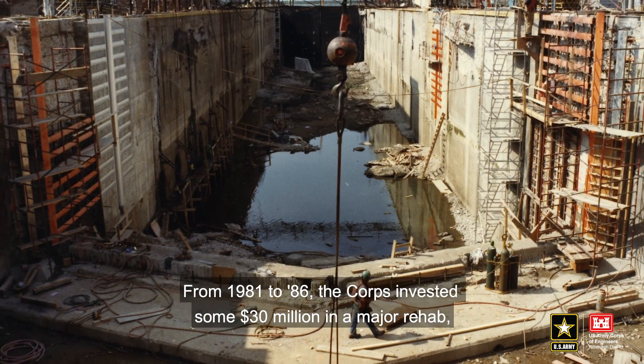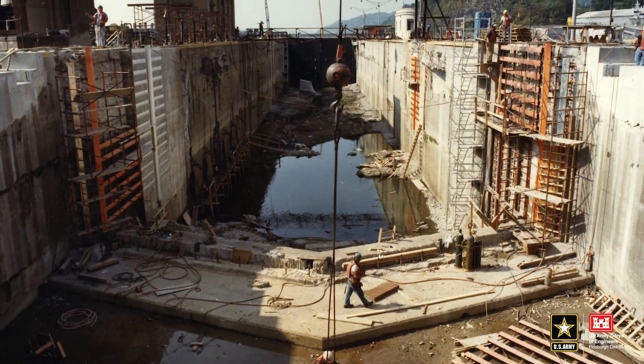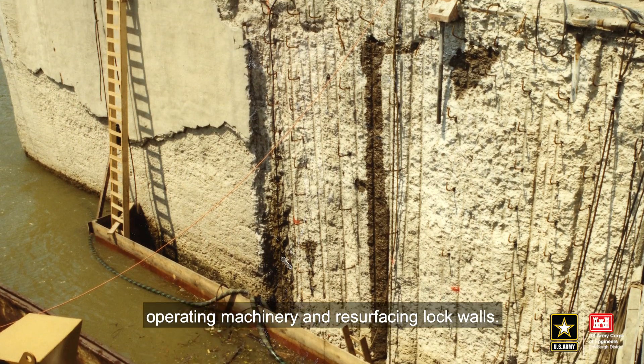From 1981 to 1986, the Corps invested some $30 million in a major rehabilitation, which included replacing electrical systems, operating machinery, and resurfacing lock walls.